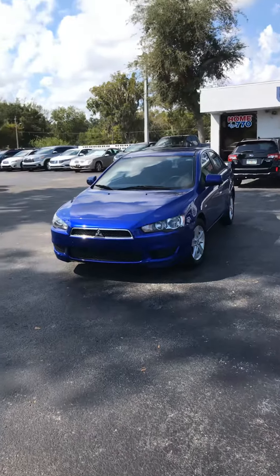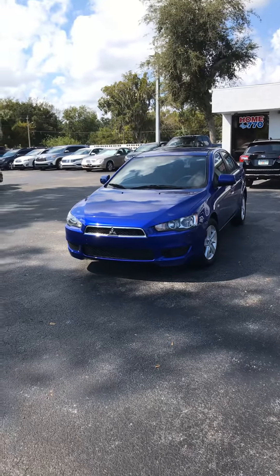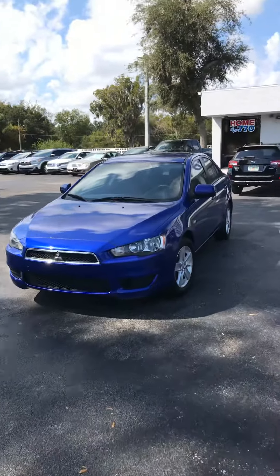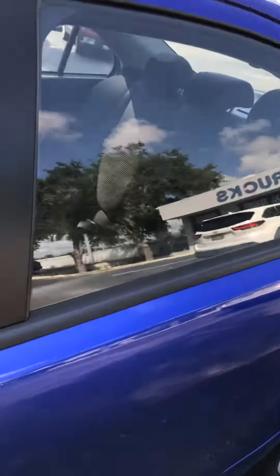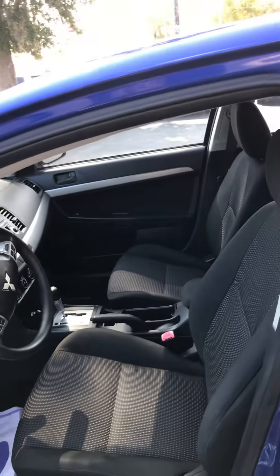Good morning Miss Thomas. This video is made especially for you at your request for our 2008 Mitsubishi Lancer. It's a real nice car, blue in color as you see. It only have 45,000 miles on it. I'll show you the interior. It has been taken care of, serviced regularly.